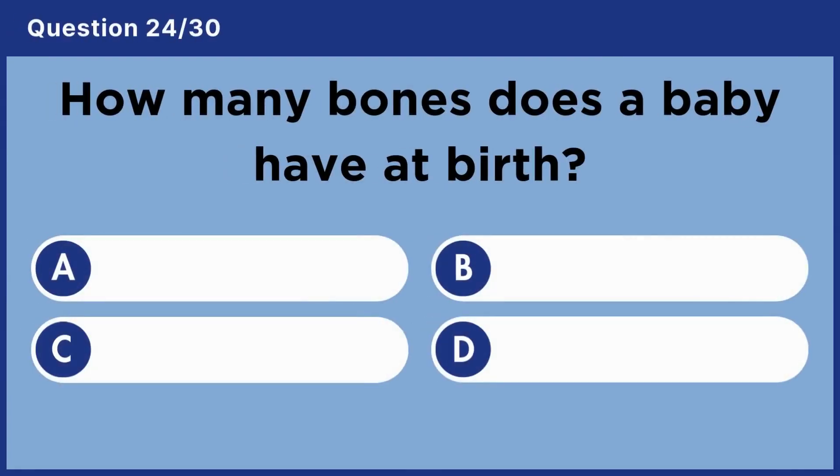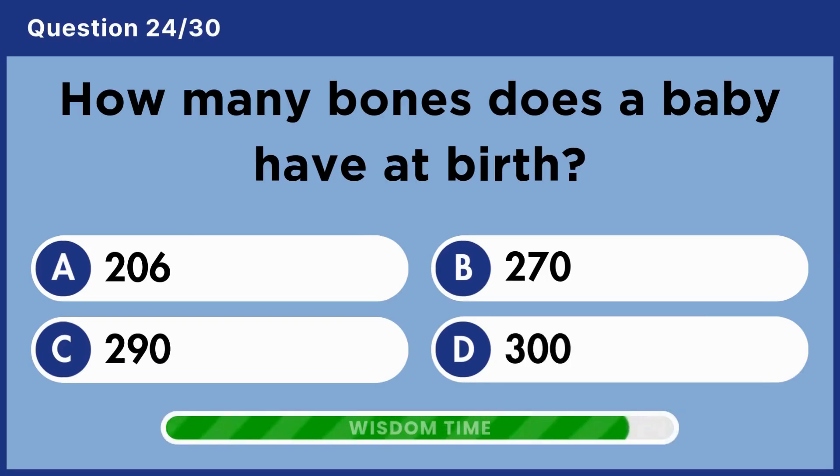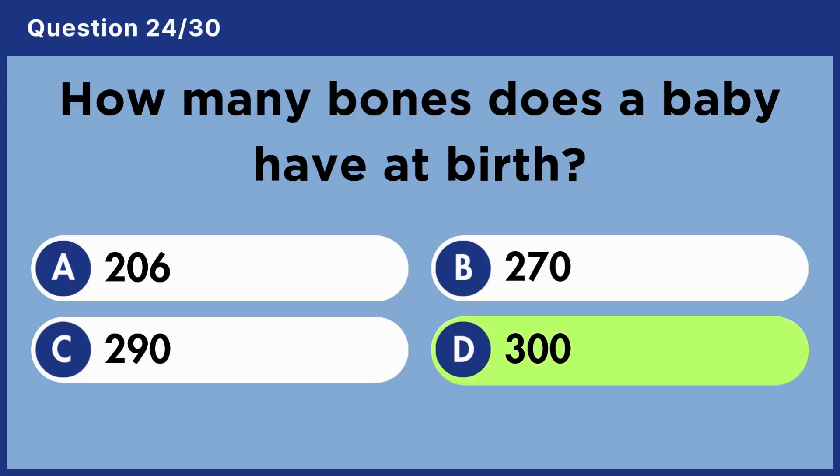How many bones does a baby have at birth? Answer D. 300.